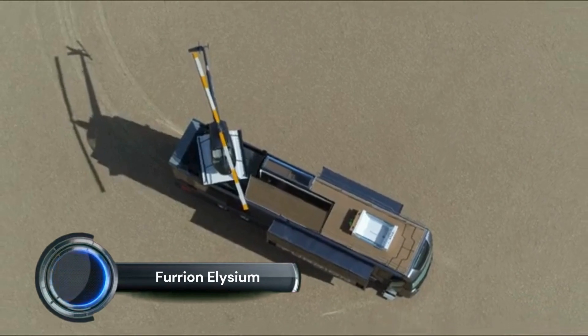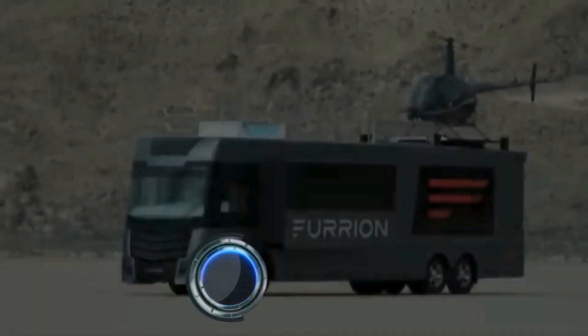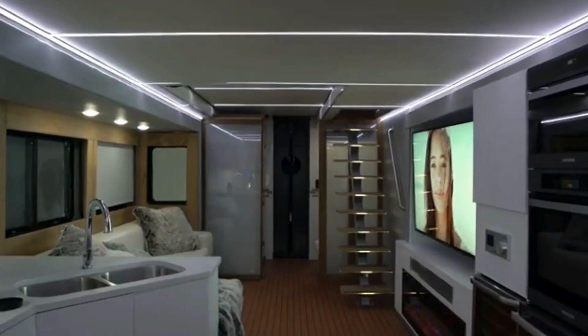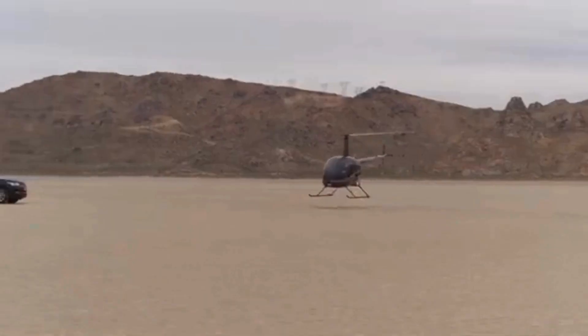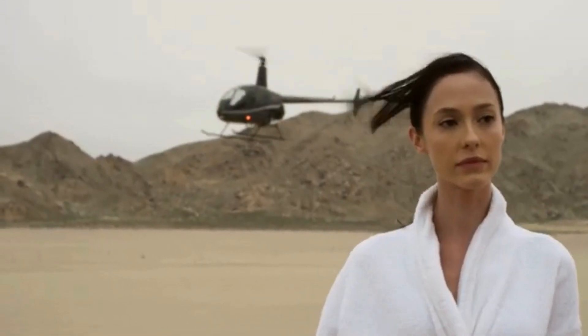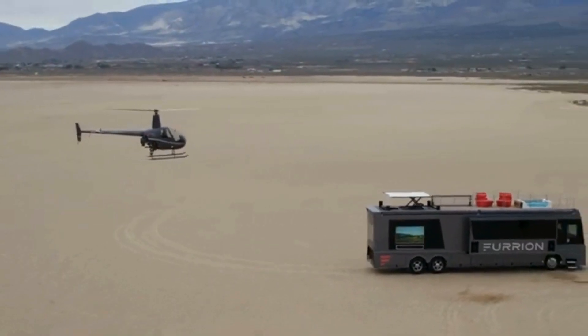The Furion Elysium is a luxury motorhome that epitomizes high-end travel, blending modern technology with opulent features. This massive RV, stretching 45 feet in length, offers a sophisticated living experience on wheels. Key features include a spacious rooftop deck complete with a hot tub and a Robinson R22 helicopter for quick getaways.